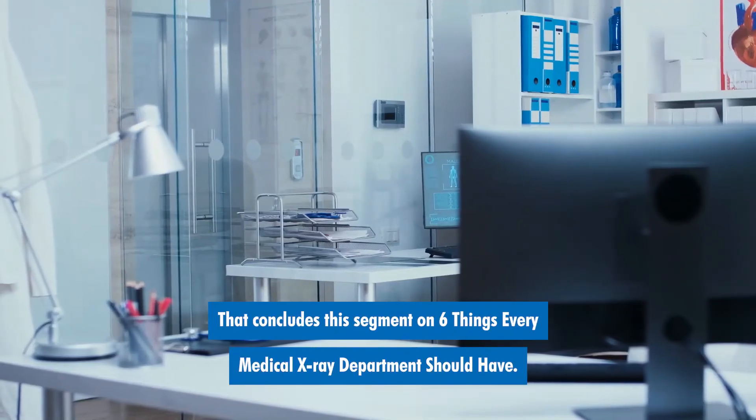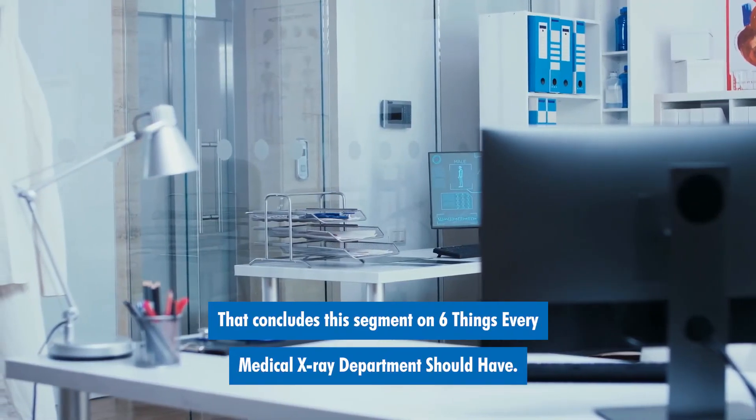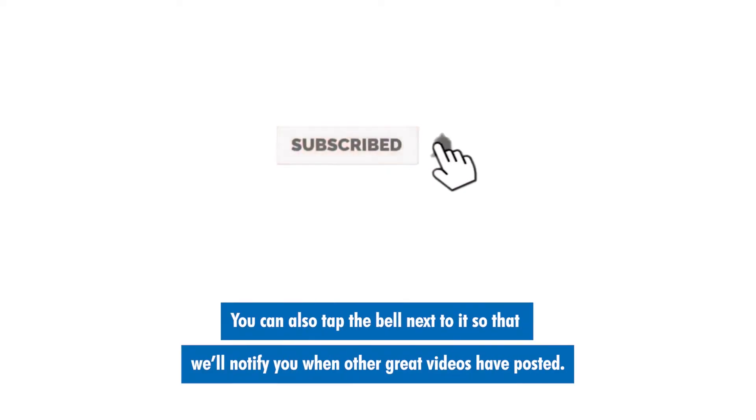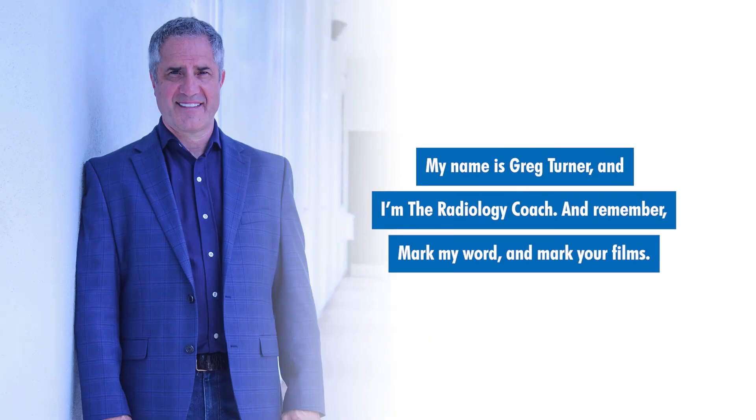That concludes this segment on six things every medical x-ray department should have. If you like this presentation, please select the subscribe button below this video. You can also tap the bell next to it so that we'll notify you when other great videos have posted. My name is Greg Turner and I'm the radiology coach. And remember, mark my word and mark your films.